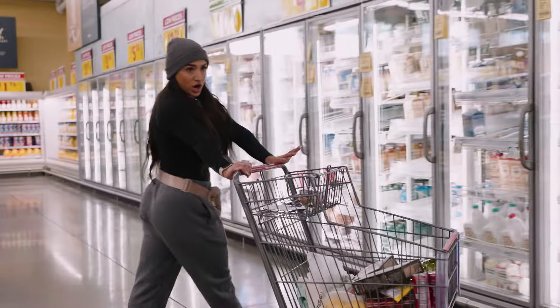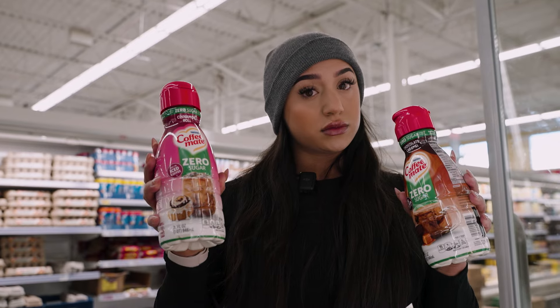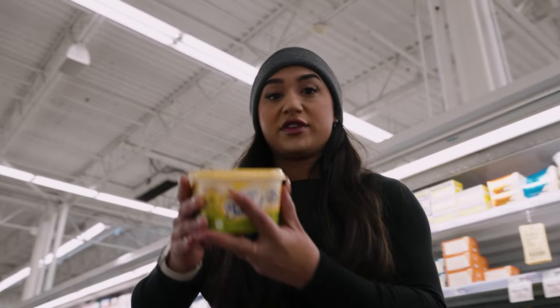Looking at a new coffee creamer — cinnamon roll or chocolate caramel? Fine, I'm just going to hate it. No, I'm just kidding. Can't Believe It's Not Butter.